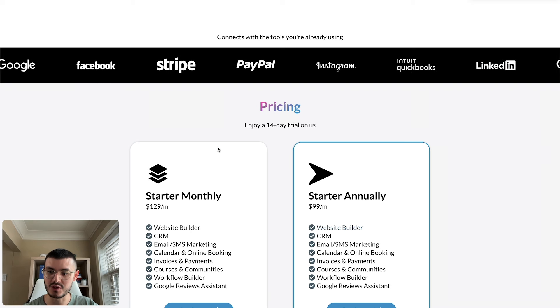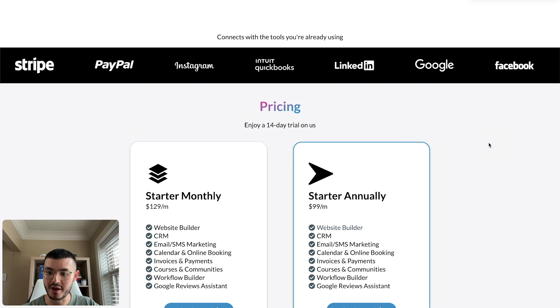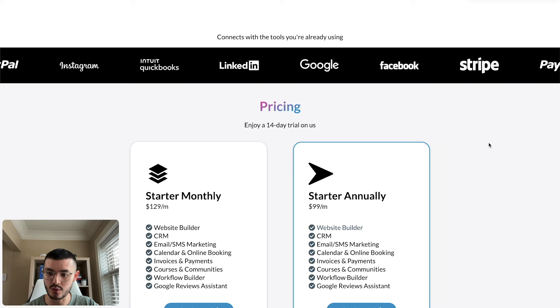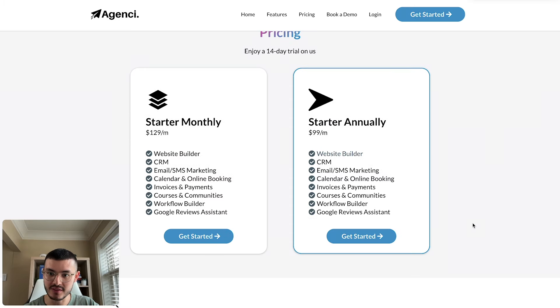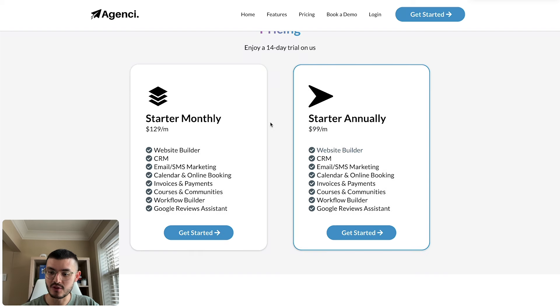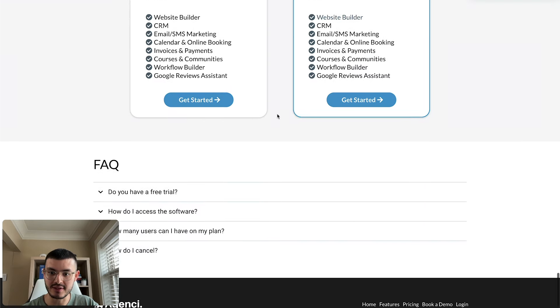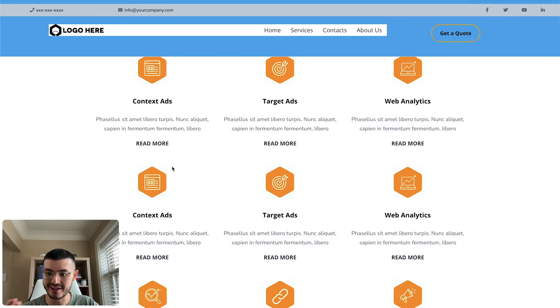There's an interactive section with different logos moving across the screen, saying 'Connects with the tools you're already using.' When a prospect sees their existing tools listed, it's another selling point. For pricing, we kept it very simple — two options. Subconsciously we want users to sign up for the annual plan, which means more cash up front for the agency. Something I saw other SaaS companies do is place an FAQ right below the signup section, because prospects are more likely to move forward if their concerns are answered.